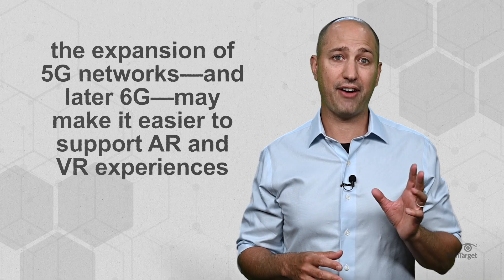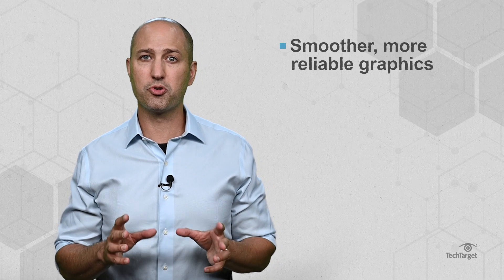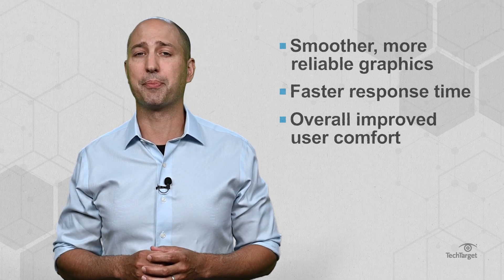Both AR and VR continue to grow in popularity for personal use, enterprise use, and everything in between. While the major obstacles to widespread adoption of both include hardware and development costs, the expansion of 5G networks and later 6G may make it easier to support AR and VR experiences. Higher data speeds and lower latency make for smoother, more reliable graphics, faster response times, and overall improved user comfort that is key to scaling up adoption.